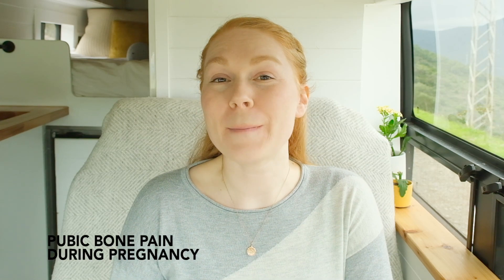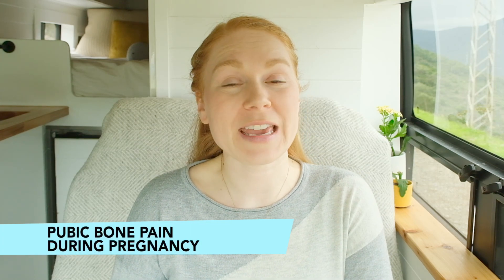Hi, if you're watching this you might be experiencing pubic bone pain during pregnancy, and I just want to say I'm sorry, because it can range from slightly uncomfortable to really severe pain. I really want to help you understand why that might be happening and what your treatment options are. My name is Krista Norwick, I'm a pelvic physiotherapist with a master's degree in pelvic physiotherapy.